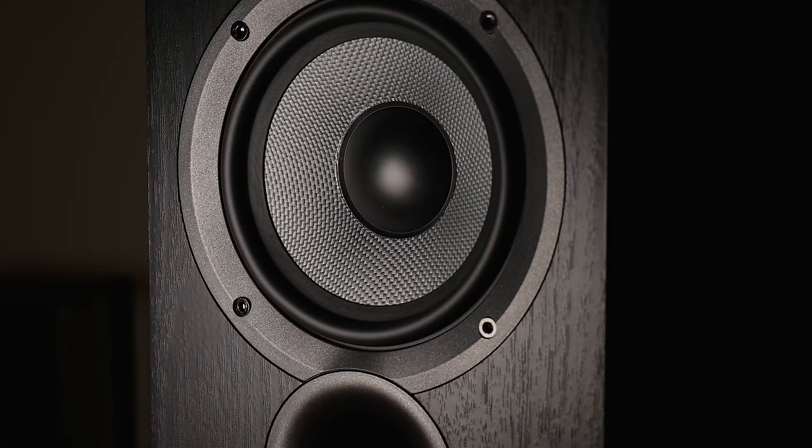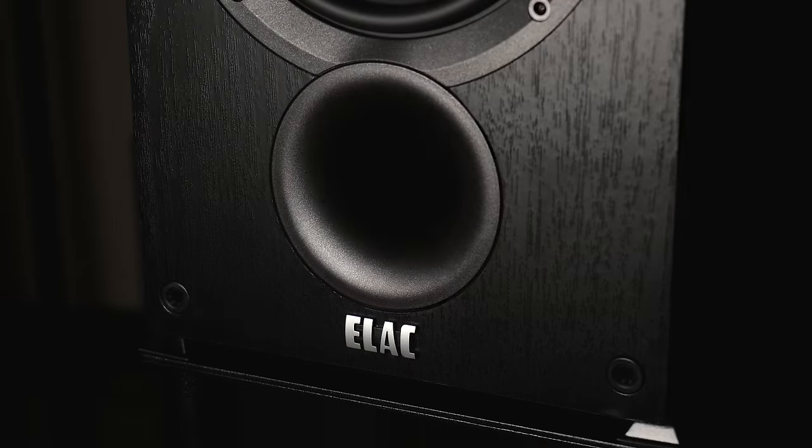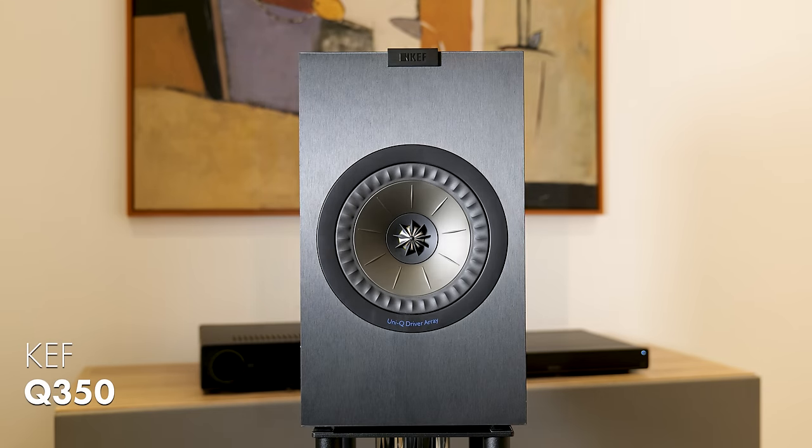They've got pretty good construction considering their price point, and the front port means they're not too fussy being placed close to the rear wall. These things are cheap — as I'm filming this in December 2023 they're only a couple of hundred quid at Peter Tyson — and they sound good. Not just good for the money or good for the size; they genuinely sound really good. So if you're on a tight budget and want genuinely decent sound, the ELAC Debut B5.2 will do you proud.